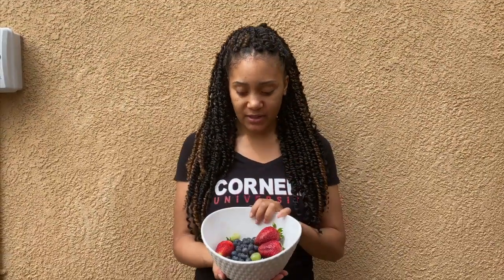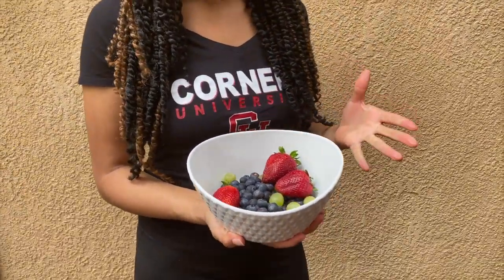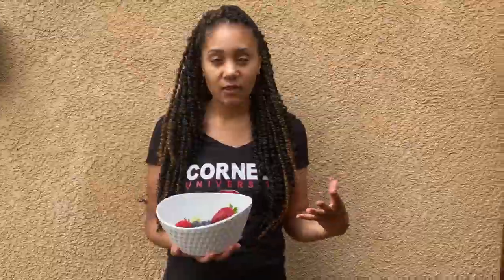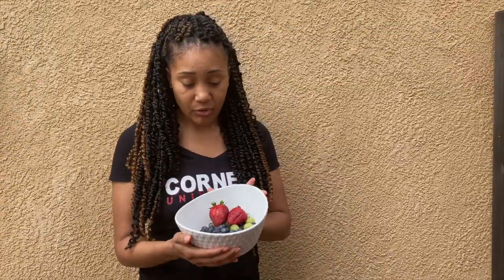So the idea is this is a fruit bowl with grapes, blueberries, and strawberries. With mindful eating, what that means is to focus on the different colors of the food that you're eating and the different textures. Blueberries have a softer texture to them than a grape or a strawberry.